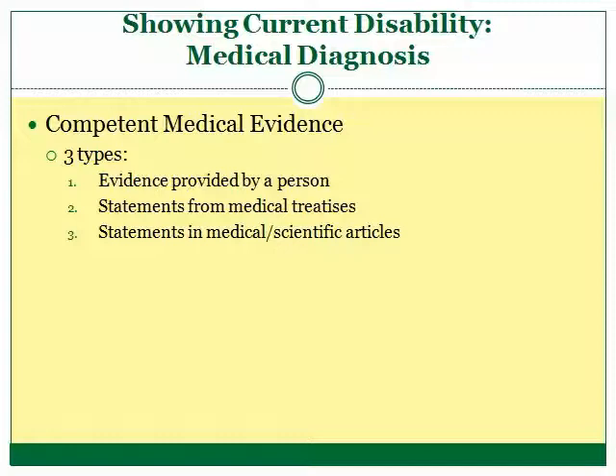To show a current disability, the safest and most effective method is through competent medical diagnosis. There are four accepted methods of providing competent medical evidence. First, the veteran can use a medical diagnosis obtained from a doctor or other professional. Second, the veteran can provide portions of medical treatises showing the symptoms of the disease. Third, the veteran can use medical or scientific articles to show symptoms of the disability or disease. Fourth, if the disability is so obvious that you can see it by looking at the veteran, a witness can provide a statement that the disability exists.